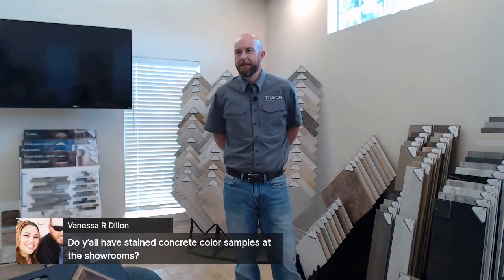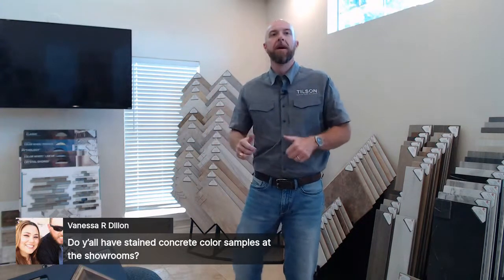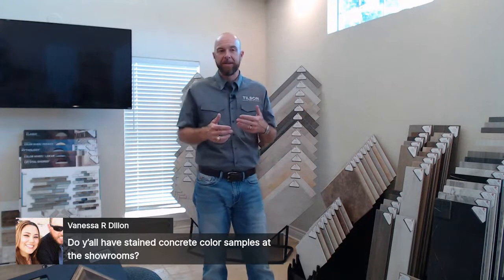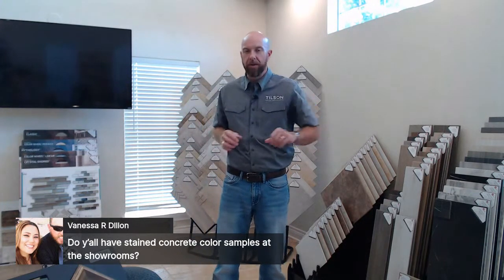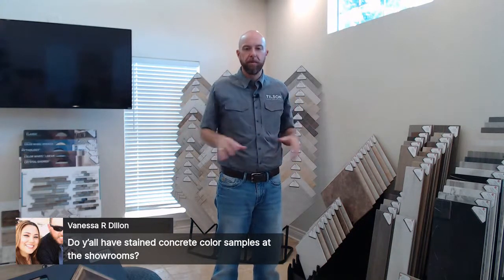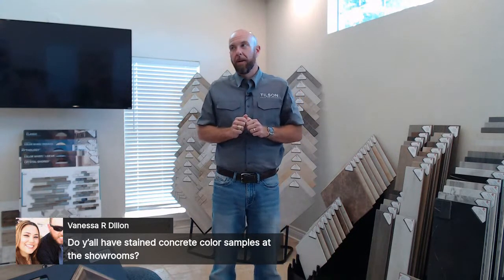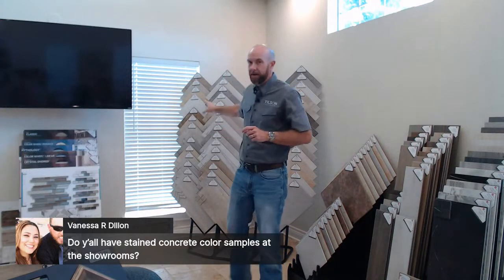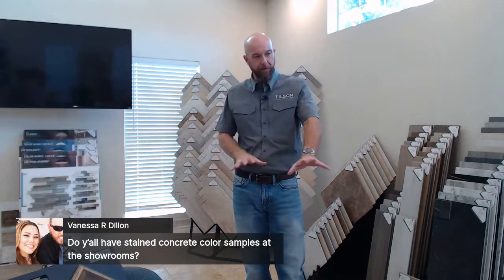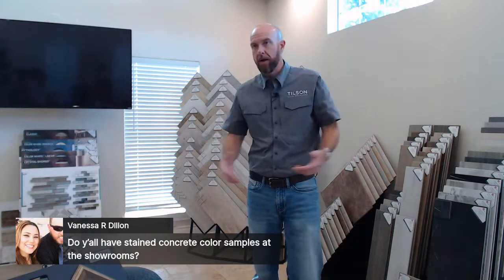Vanessa is asking about stained concrete color samples in the showroom. We do have some concrete options in a portfolio, though they're hard to see on camera. When it comes time for stained concrete, the contractor typically comes out and applies two or three different shade samples in an inconspicuous spot — like a closet — and you pick the one you like. Stained concrete has extremely high color variation — even your existing garage or patio likely shows many different tones of gray. When you stain it with a dark terracotta or even just a clear coat, that variation becomes very apparent.